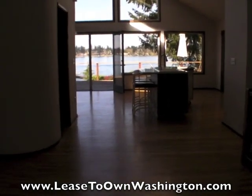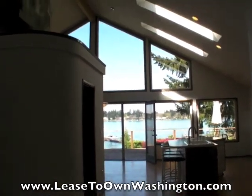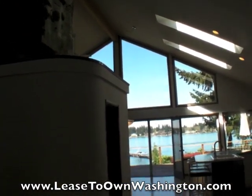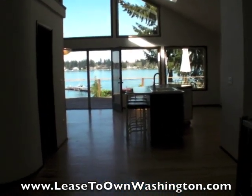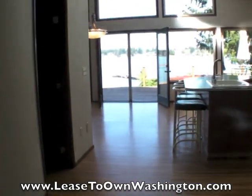As we walk in the house, it's very easy to see that this home was made for entertaining. It has soaring 26-foot ceilings, windows from floor to ceiling, and a very open floor plan.